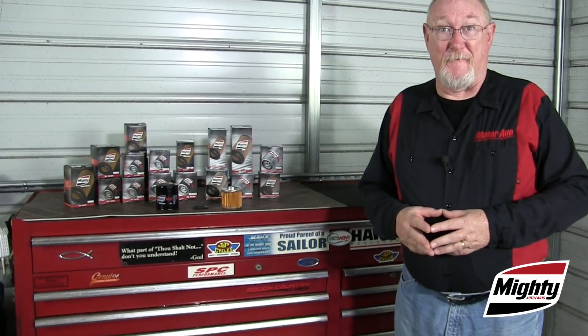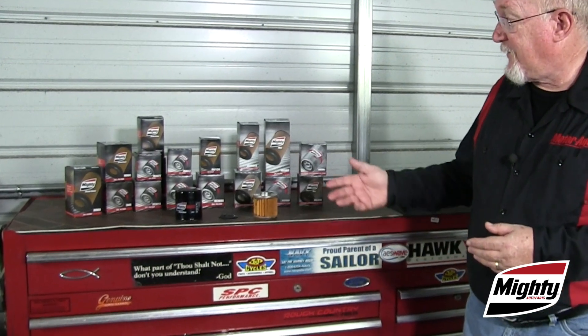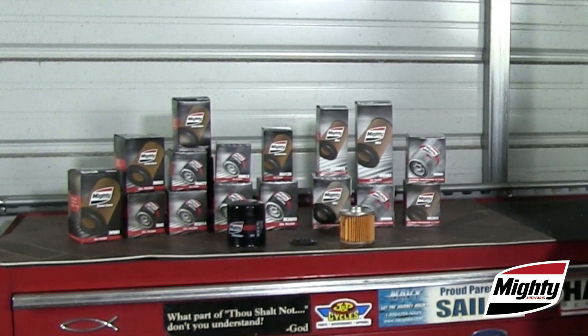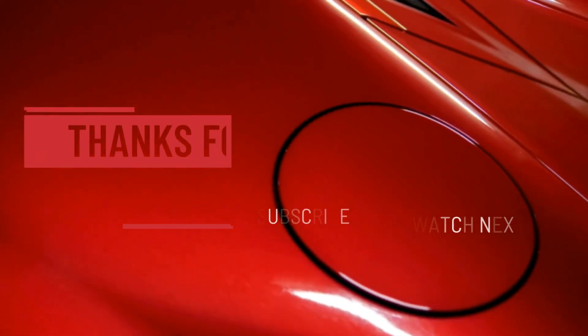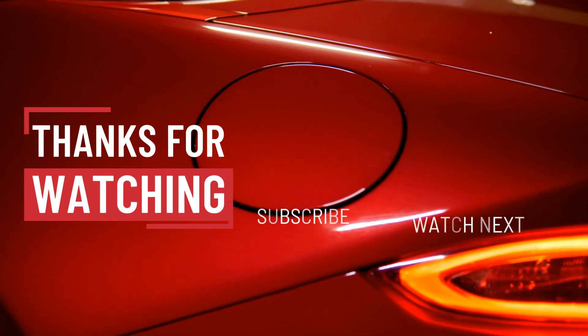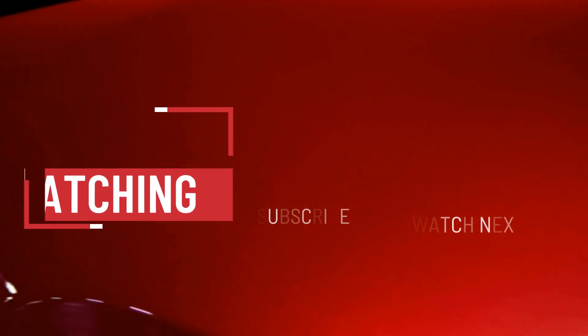Of course, there's one way to take the mystery out of selecting oil filters: simply stock up on the Mighty Engine Guard and Max brands. For more information, visit the Mighty website.